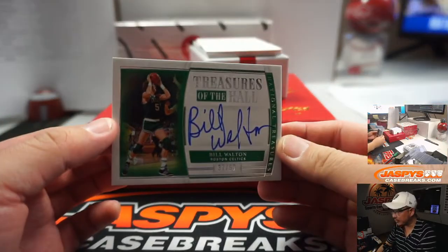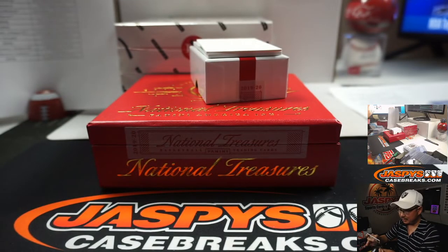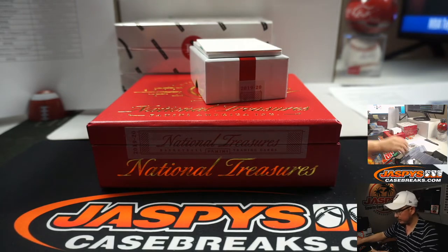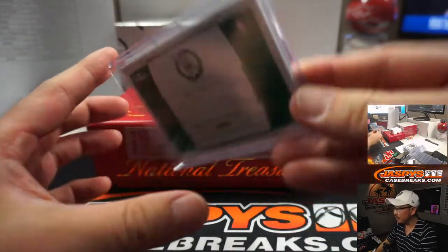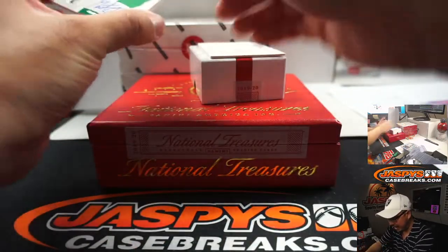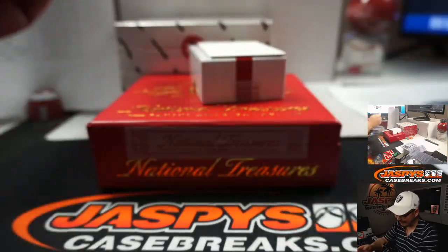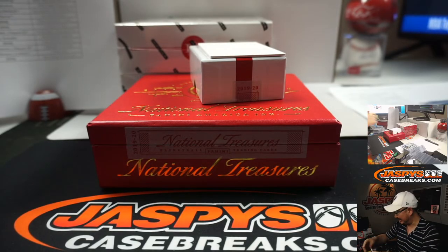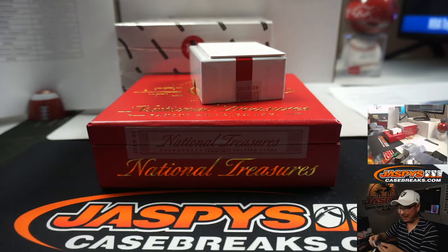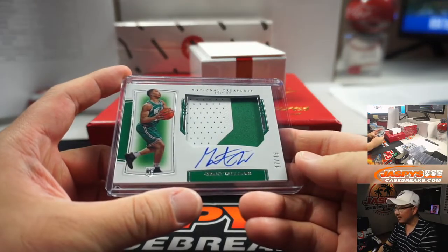We've got another Celtic — this time Bill Walton, 37 out of 99. Jim Gray with number 7. Two Celtics back to back — he's heating up. It looks like the Celtics are on fire. There's Grant Williams, and another 7 — 27 out of 75. Three straight Celtic 7s. That'd be a jackpot in Vegas. Yeah, the luck of the Irish.